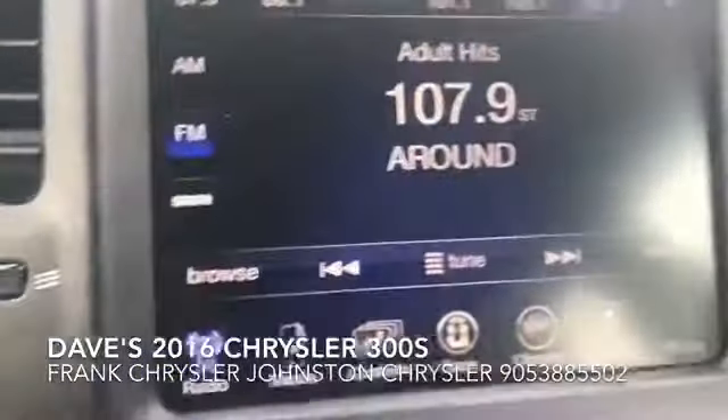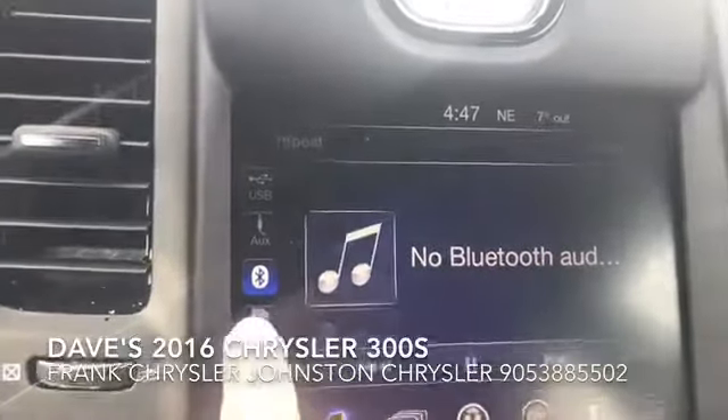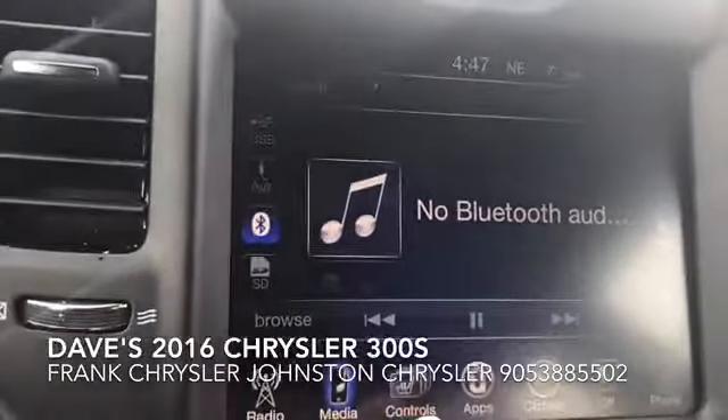You also have a media button right here. Once we pair your phone, you can play music from there or through any external source, such as an SD card or USB stick.